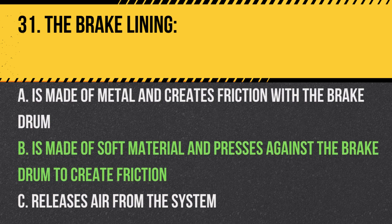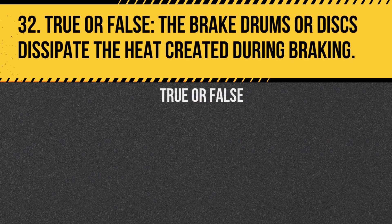Question 32. True or false? The brake drums or discs dissipate the heat created during braking. Answer: True. They help prevent the brakes from overheating.